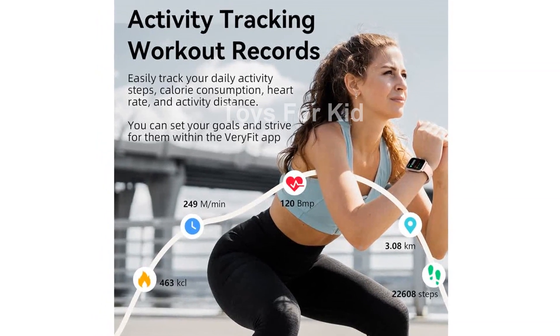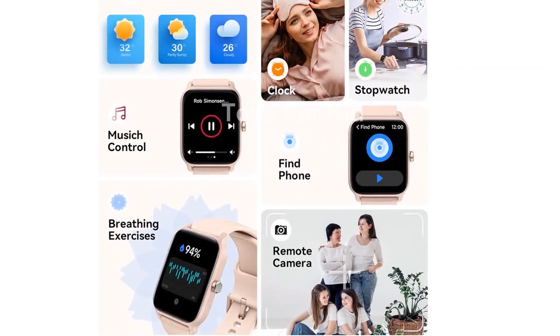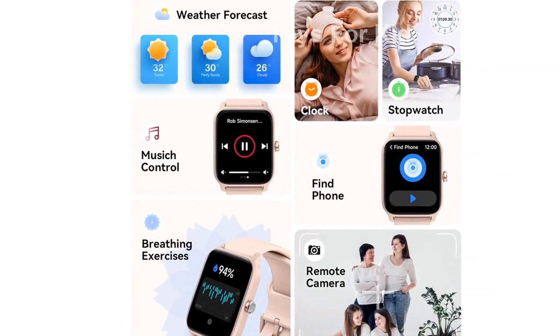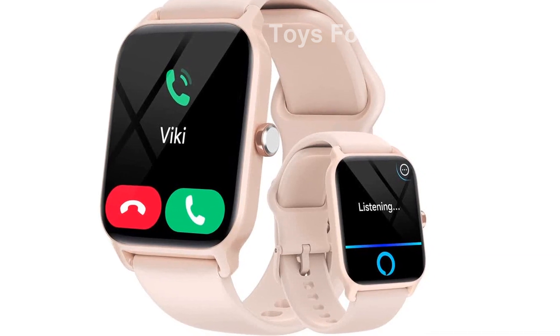It comes with a range of useful tools such as noise monitoring, message reminders, weather forecasts, music control, and more. It even has a sedentary reminder to help you stay active throughout the day.